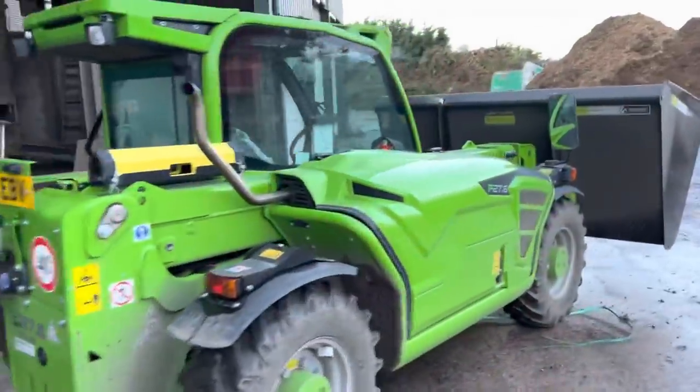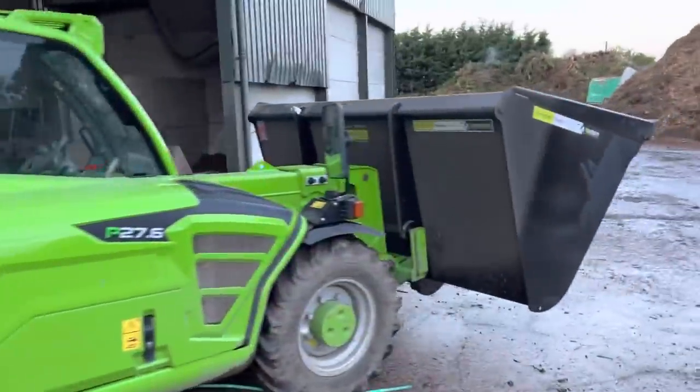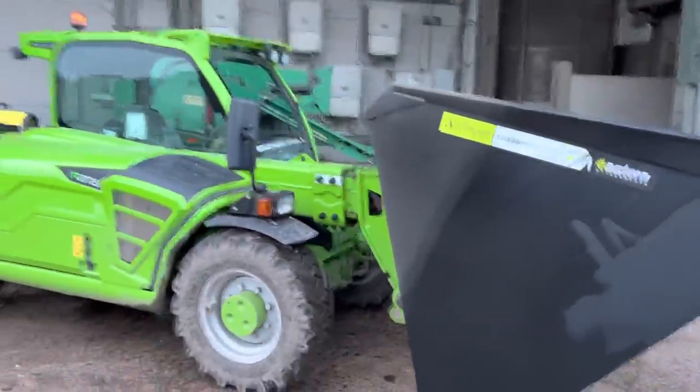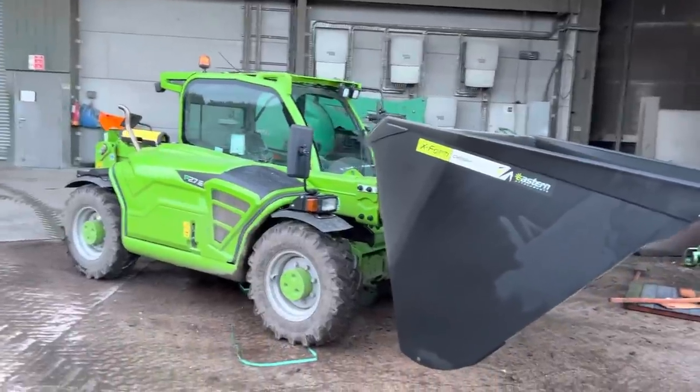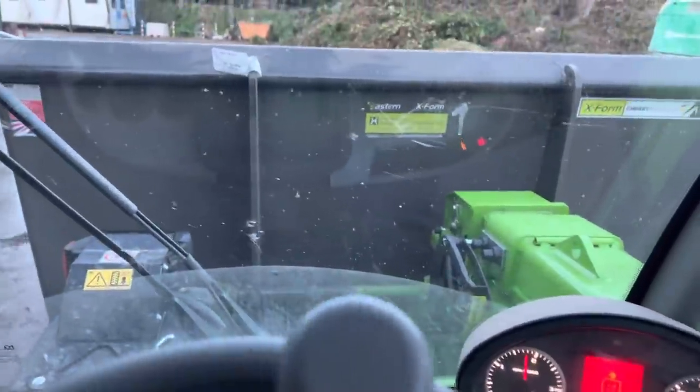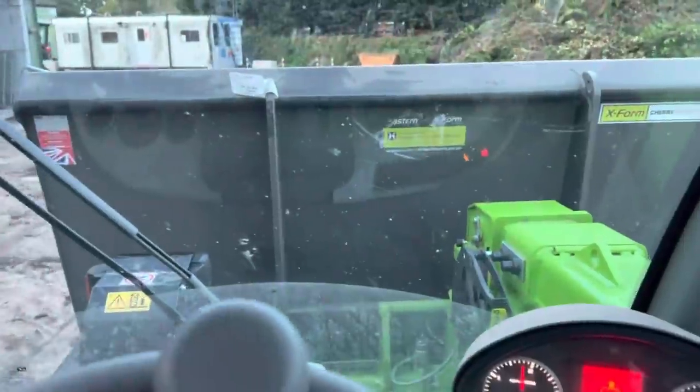Just got this bucket on to move it around the yard and it looks absolutely huge on the minima. It fits like a glove though. The problem with this bucket is when you've got it off the floor you can't really see where you're going - it's like driving a dumper.